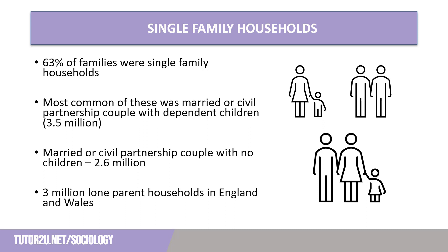Married or civil partnership couples with no dependent children made up a further 2.6 million households, whilst lone parents accounted for around 3 million households in England and Wales. There are almost as many lone parent families as married or civil partnership couples in the UK.